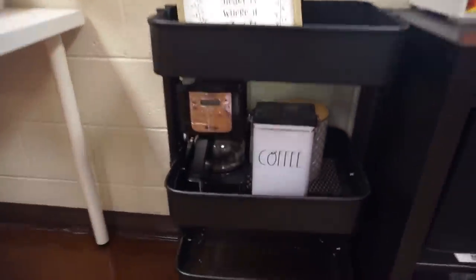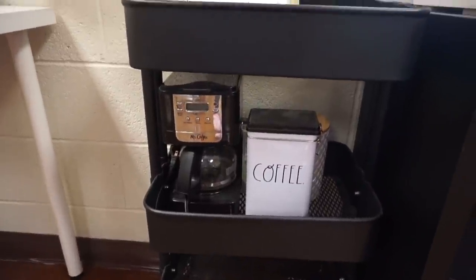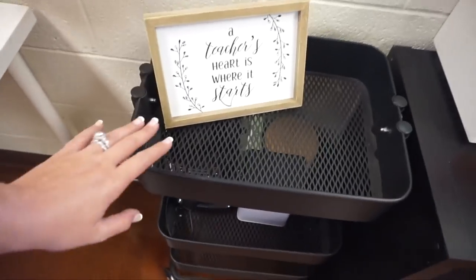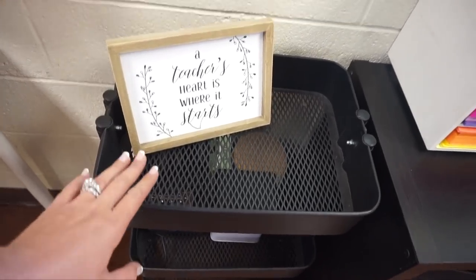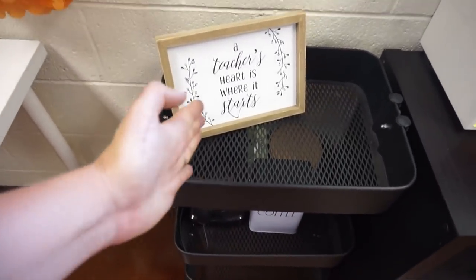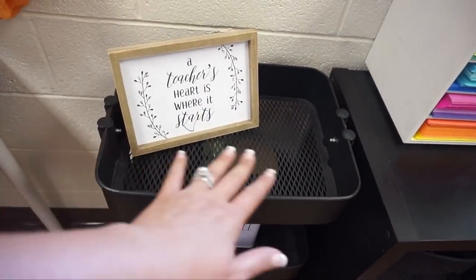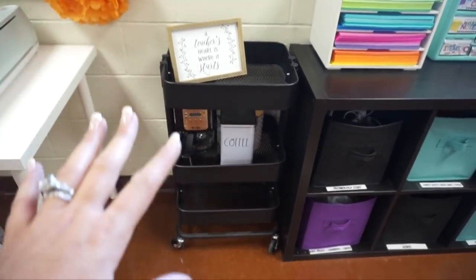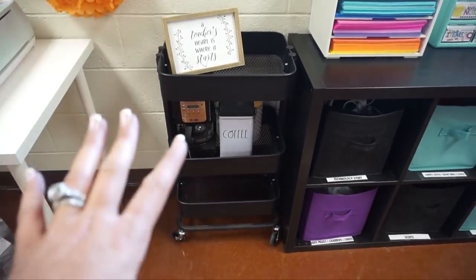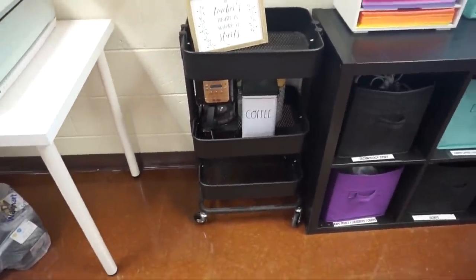I decided to put my coffee stuff on this cart because I very rarely use it until it's cold out. What I like to use this cart for throughout the year is putting things I grab a lot — like my grade book, standards book, curriculum, documents — and then I can roll it out of the way. But for right now since I haven't done any planning yet, I'm going to leave it empty and for now it's a great storage space for my coffee stuff.